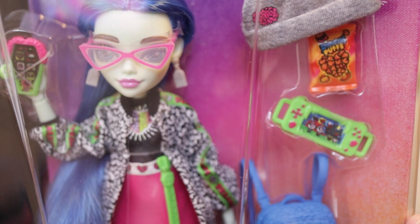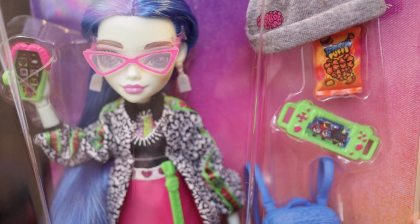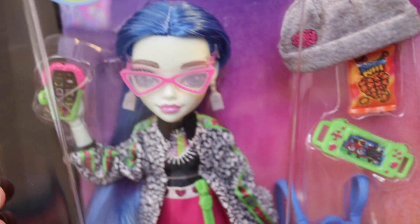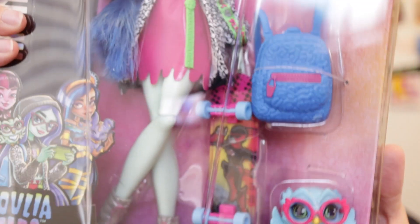For Ghoulia Yelps, the monster type is she's a totally brainy zombie. Monster must-haves: skateboard and brain puffs. And her monster pet is Sir Hootsalot.